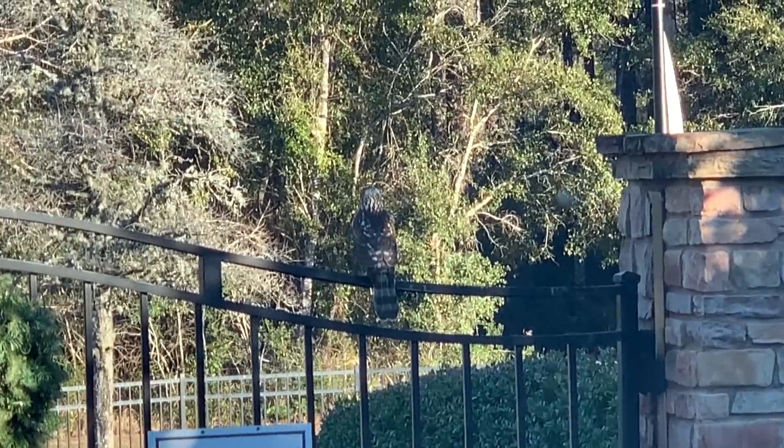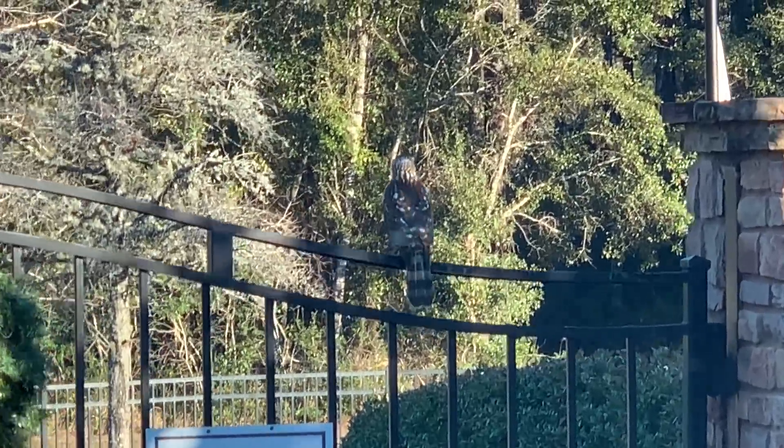Look at this hawk that's just chilling right here. He's so cool. There he goes. I picked up Bo from his grooming appointment and then Cody got home from work.